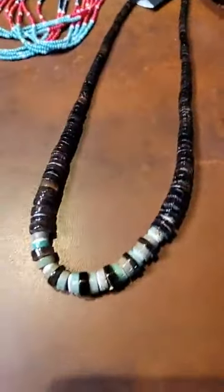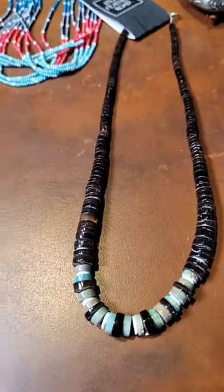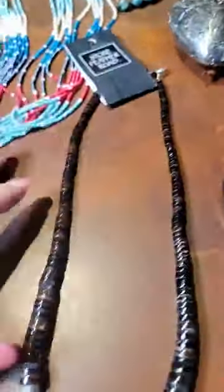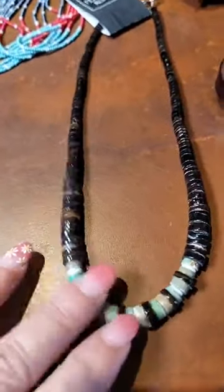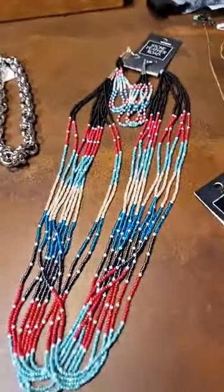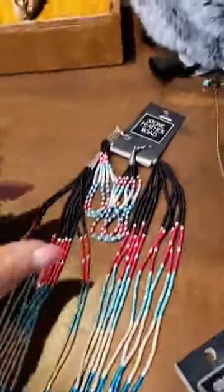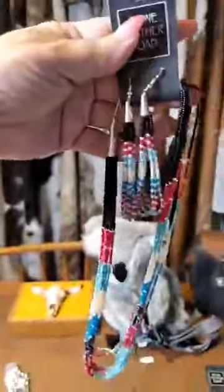Next up is our in-house piece — it's a beautiful graduated neckpiece. Here we have a set of different colored beads, and along with it comes the earrings that kind of look in that same fashion. They droop really neat like that.